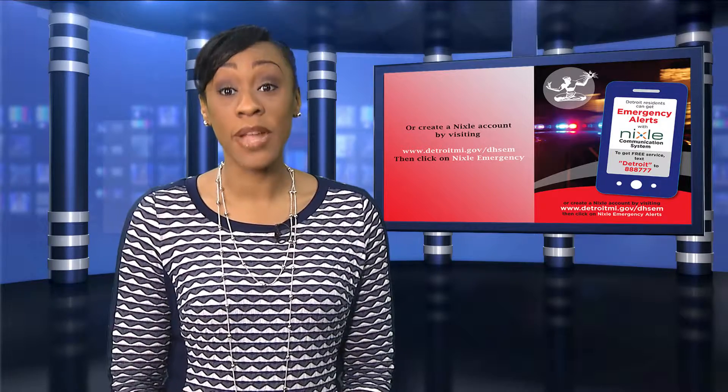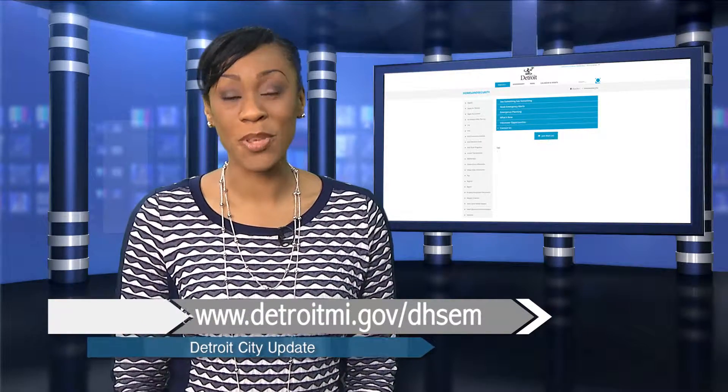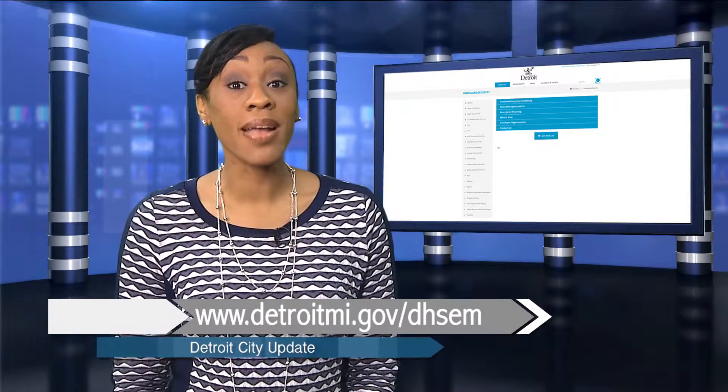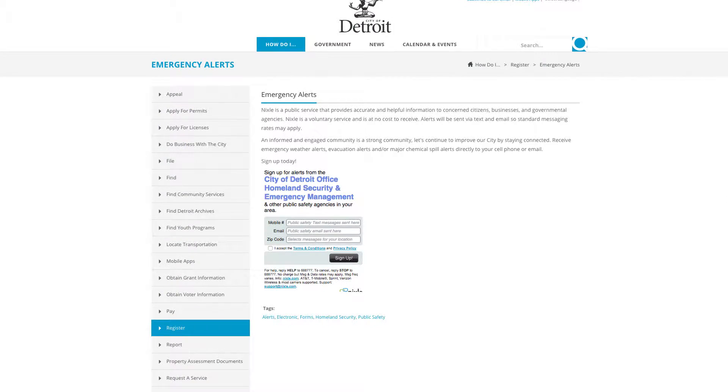They can also visit the Detroit Homeland Security and Emergency Management website at www.detroitmi.gov/dhsem, then click on Nixle Emergency Alerts.